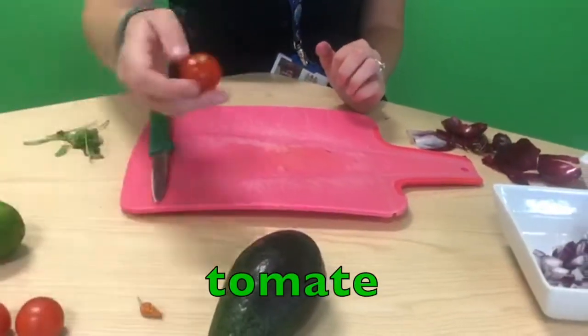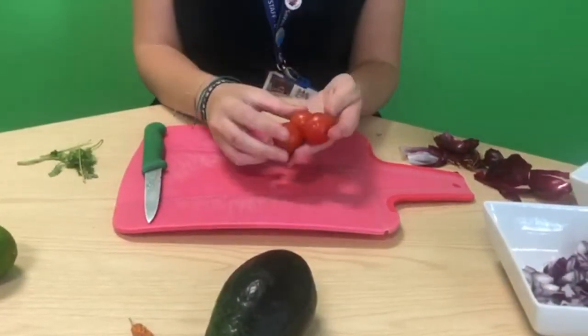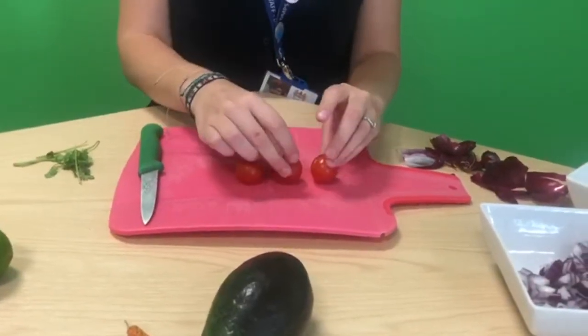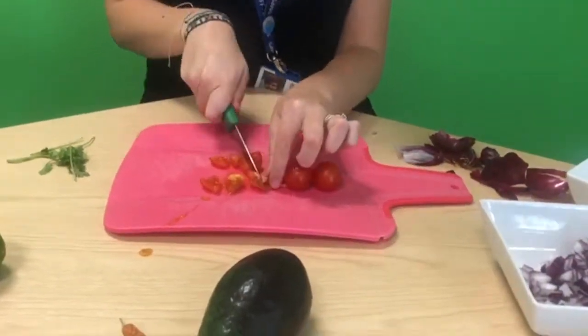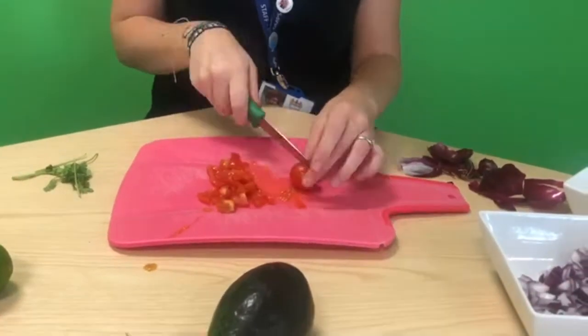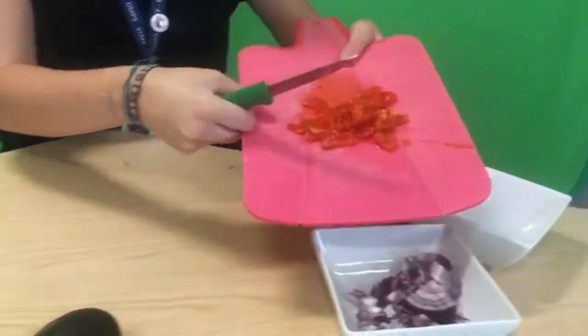Next we're going to take our tomato. You might want to use one larger plum tomato or a few smaller cherry tomatoes — it's up to you. We just want to dice those and add them to the onions.